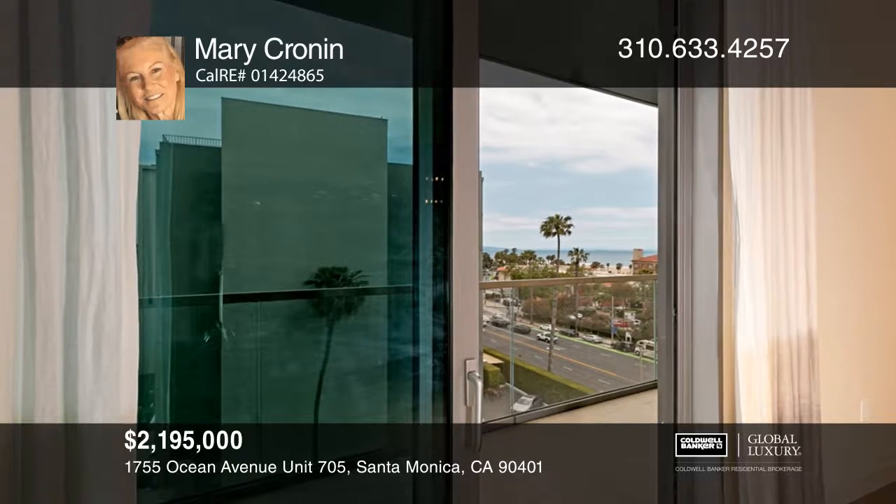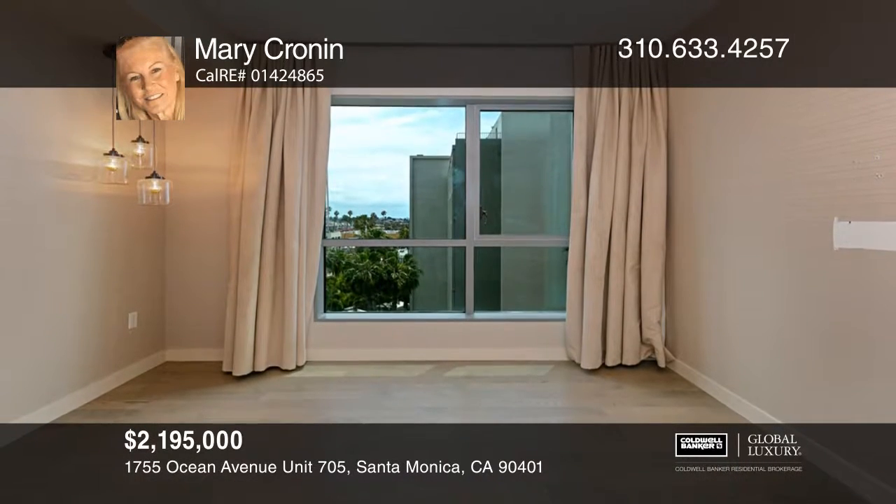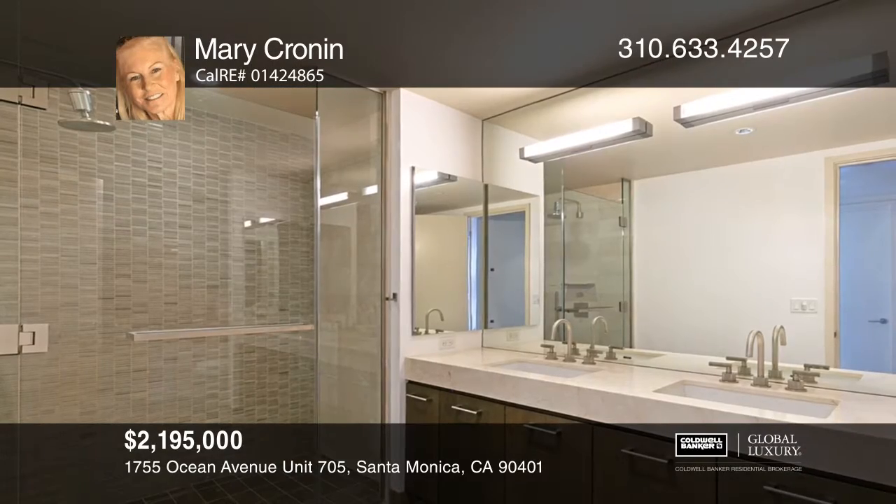The rooftop offers breathtaking views, a saltwater pool, jacuzzi, a lounge with a full kitchen, a fireplace, cabanas, and outdoor barbecues.